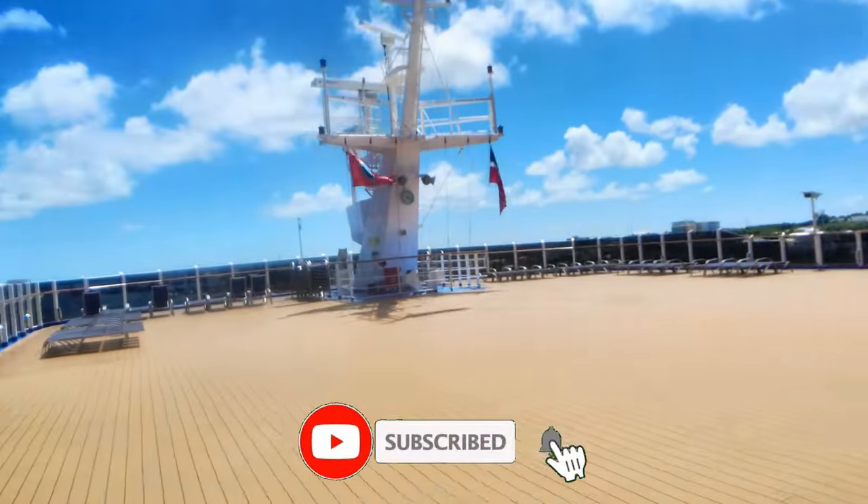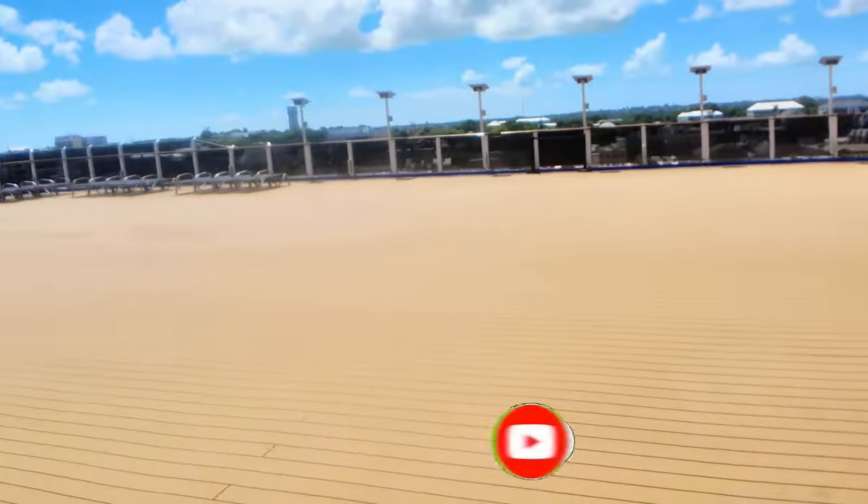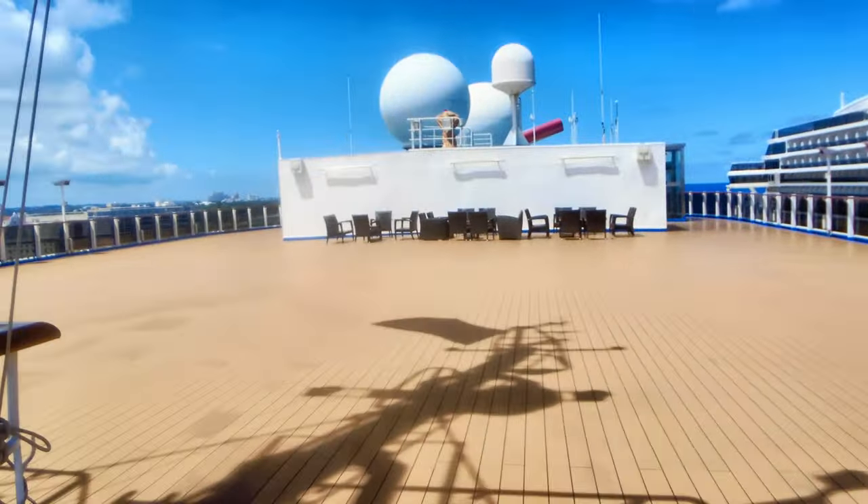That concludes our tour of the Carnival Elation. We hope you enjoyed this video — thank you guys for watching, please don't forget to like and subscribe, and we'll see you next time.